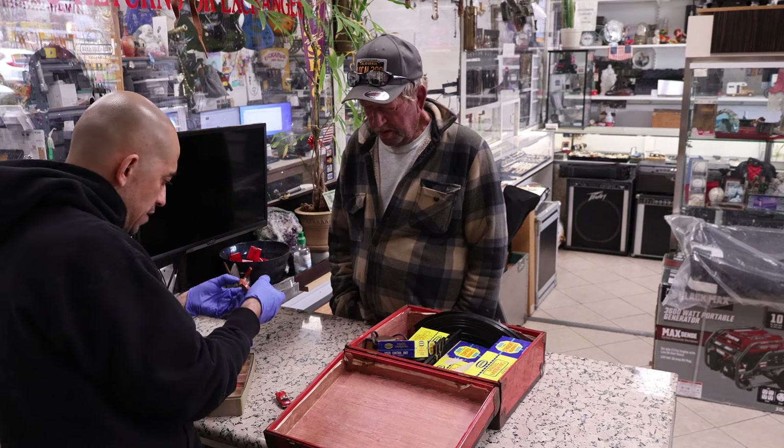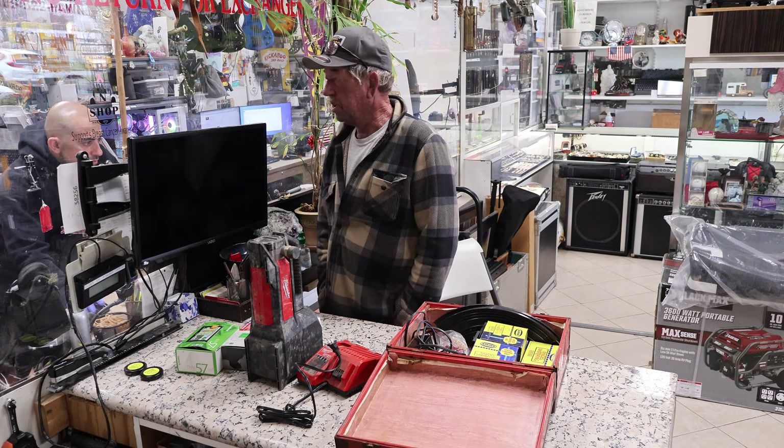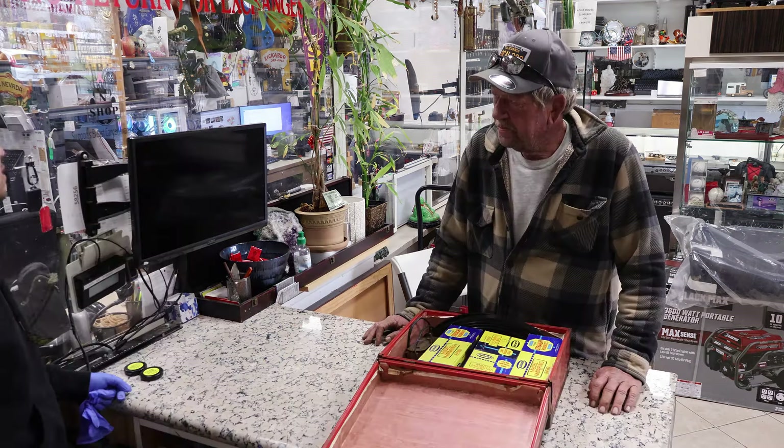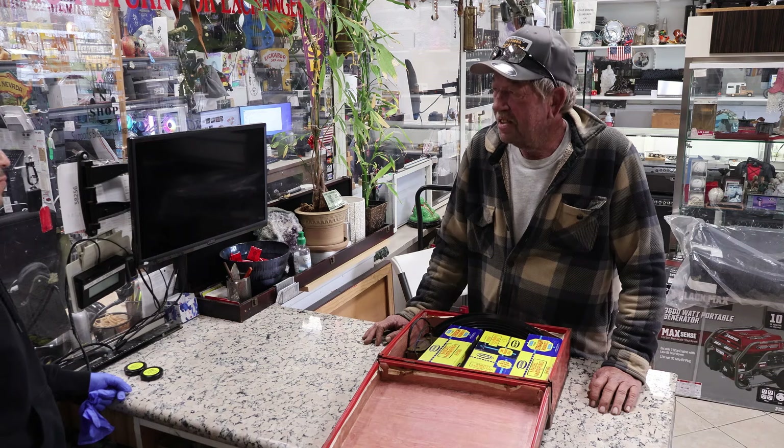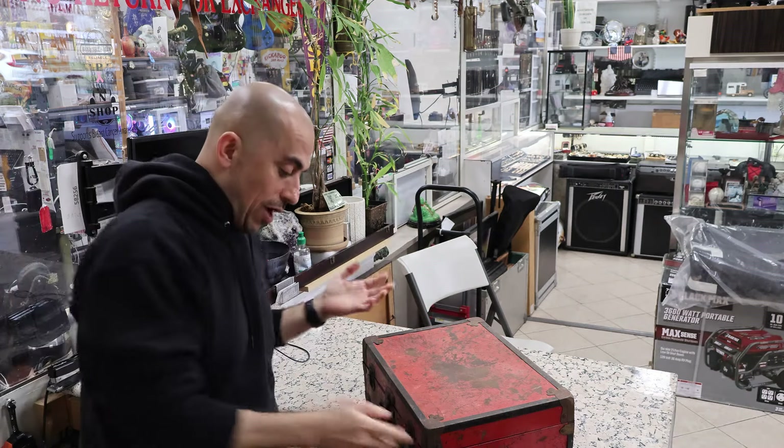There's a collector for everything out of this. No idea if it works. 1500 bucks — that'd be completely crazy. Some guy has eight of them for $699. I'll give you 50 bucks for it. I'm not exactly sure what I just bought.